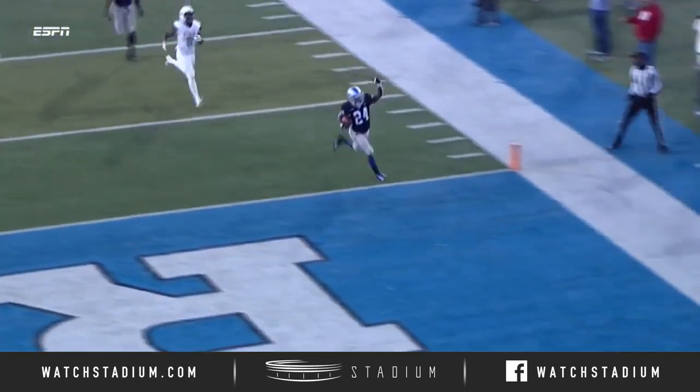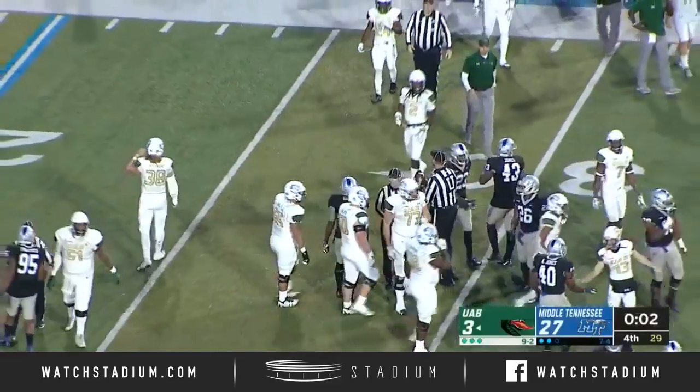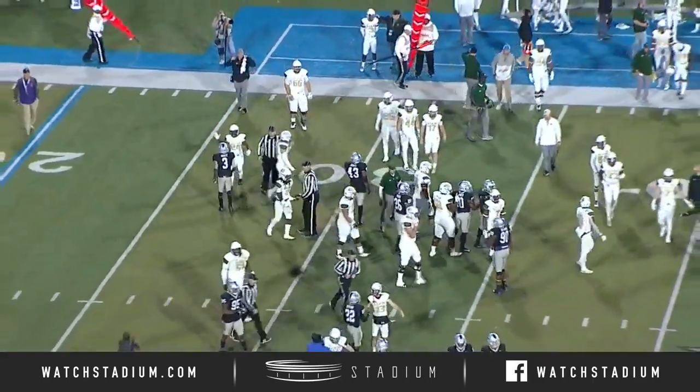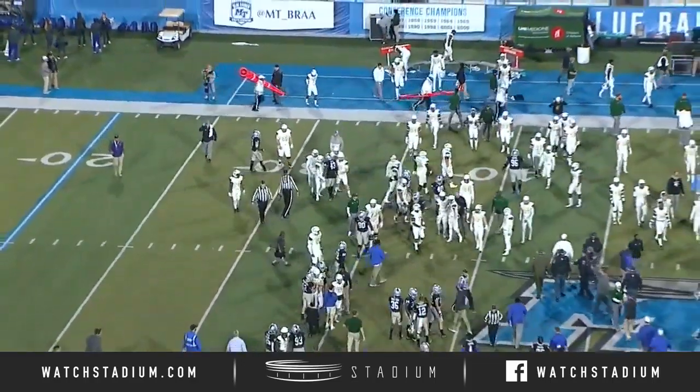Being a guy kind of in that Richie James mold — we talked about it, he can do everything out there. Home victory over the Blazers of UAB. Middle Tennessee wins 27-3 at home.